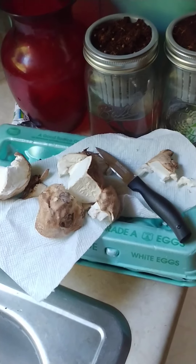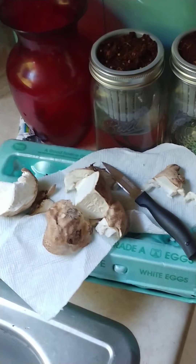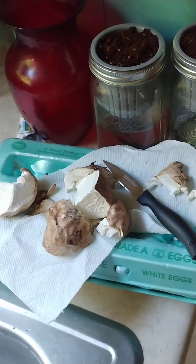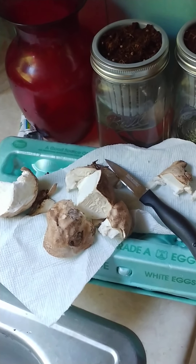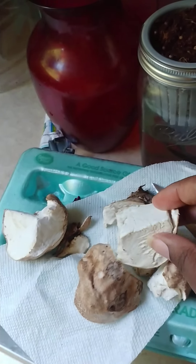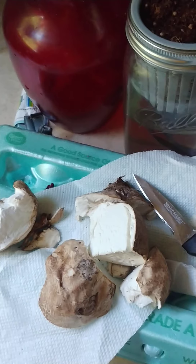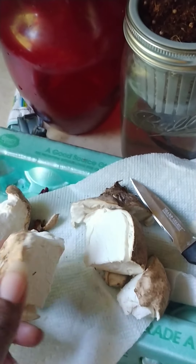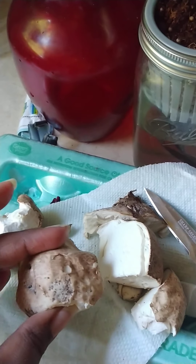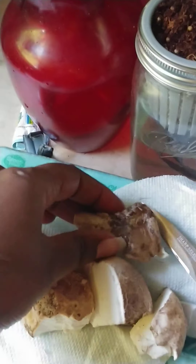Anyway, I found this puffball mushroom in the yard, so I've been looking at different videos and reading articles online about puffballs. I cut this open and yes, it was white inside, but I still don't know — I'm scared to eat it, so I'm not going to. But this is what it looked like when I cut it open.